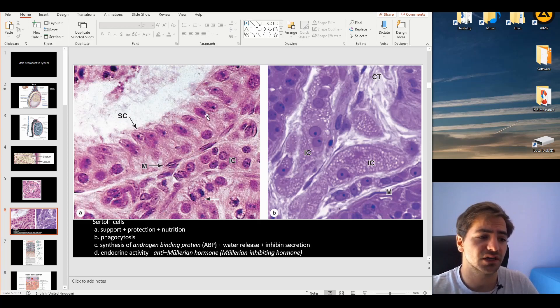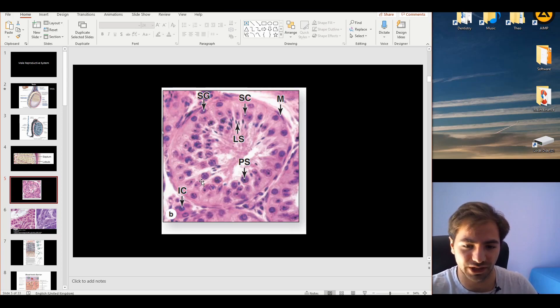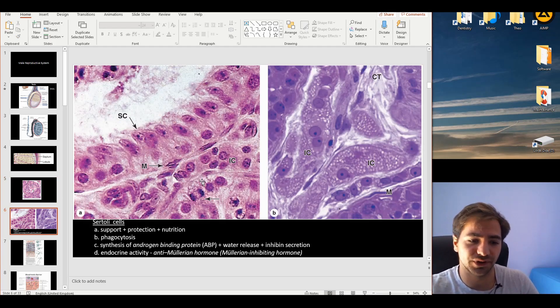The seminiferous tubules represent an area that is very tightly controlled environmentally. It does not allow the exposure of the spermatogonia to the body in order to prevent any immune reaction toward them, as this process is very sensitive. The Sertoli cells practically encircle and completely cover the area that exposes the spermatogonia to the interstitium. Sertoli cells also play a role in phagocytosis.